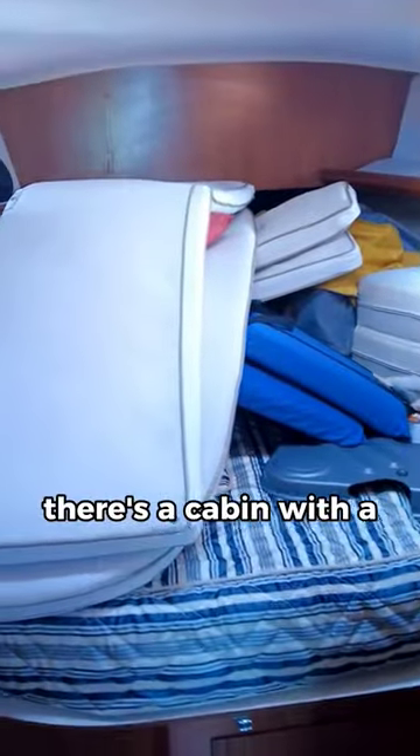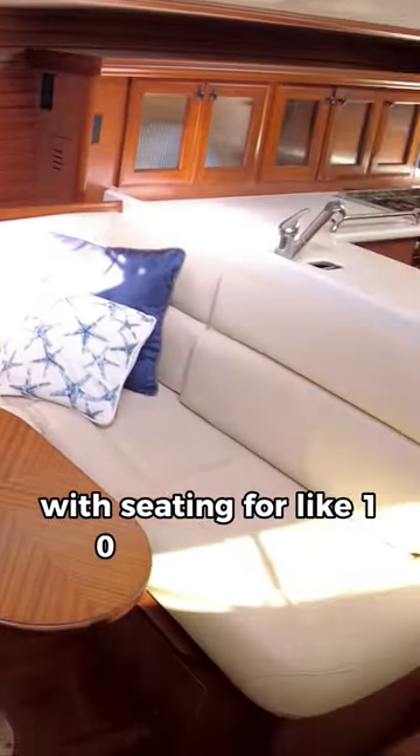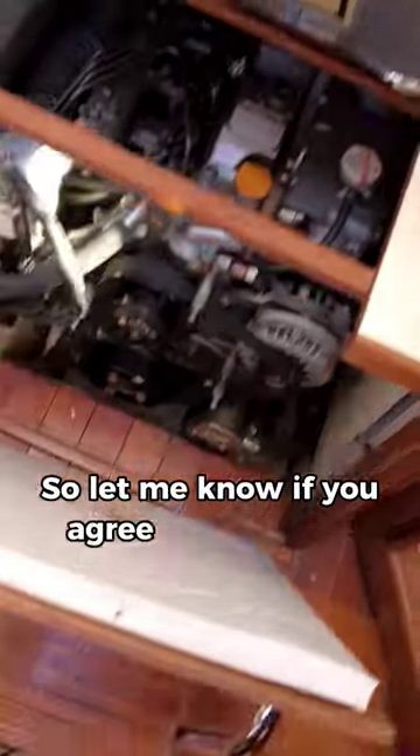Heading all the way forward, there's a cabin with a double V-berth and a head with a separate shower. The main salon is huge with seating for like 10 or 12 people. And finally, the highlight of the interior is the full beam aft cabin with a double island berth and ensuite head and shower. So let me know if you agree with the old salts.